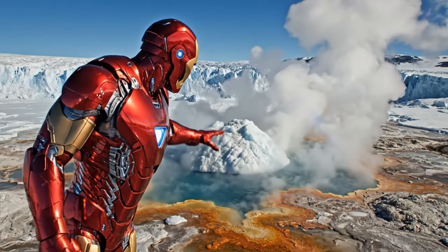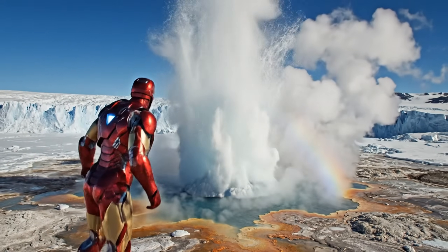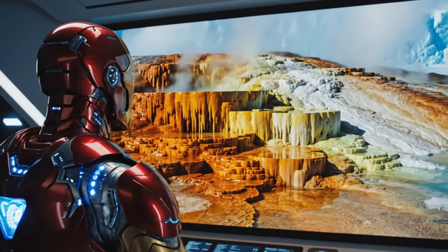Now we're heading north, all the way to the Arctic, where geothermal hot springs create some amazing geyser formations. The hot springs in the Arctic create incredible shapes, thanks to the minerals in the water.